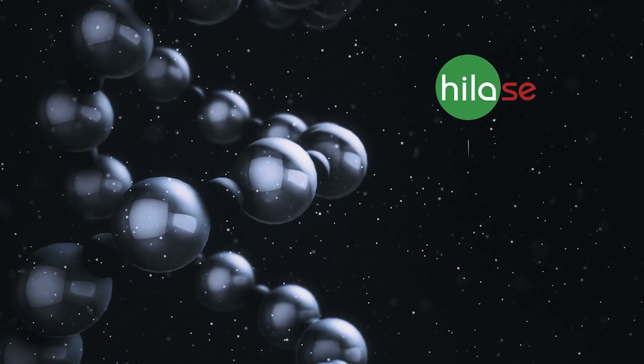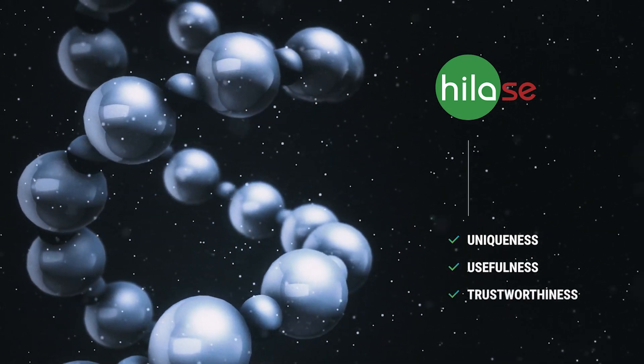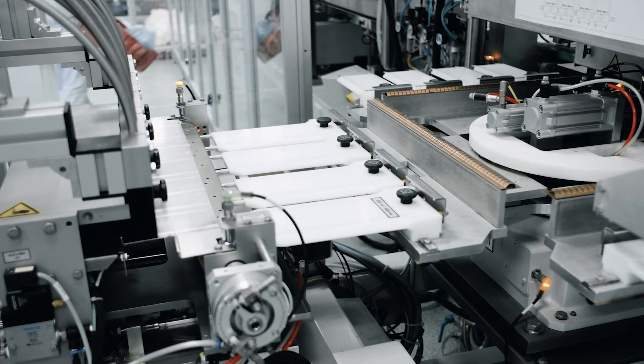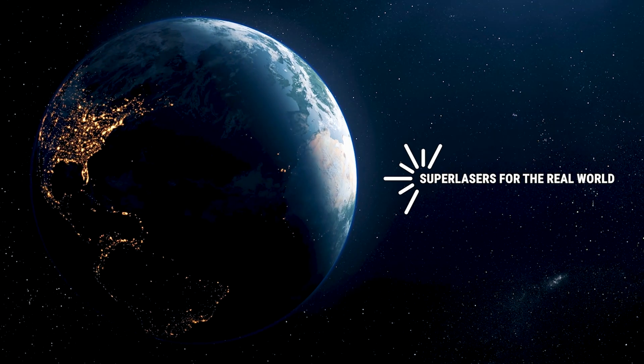The DNA of HiLase is made up of three values: uniqueness, usefulness, and trustworthiness. We push the boundaries of technological possibilities beyond current limits and connect the world of research and industry. Our mission is to bring superlasers into the real world.